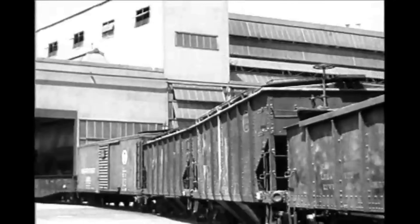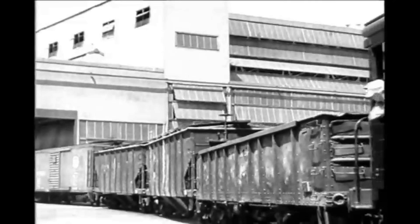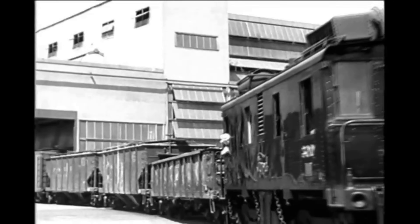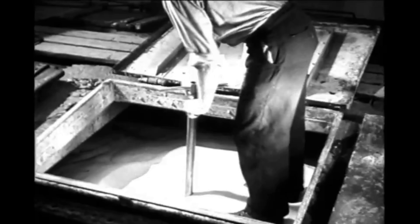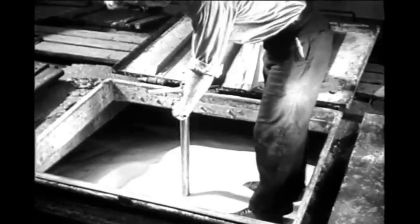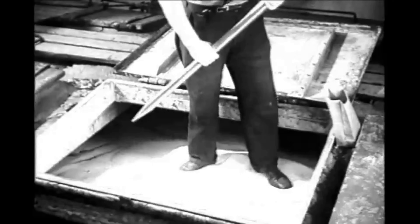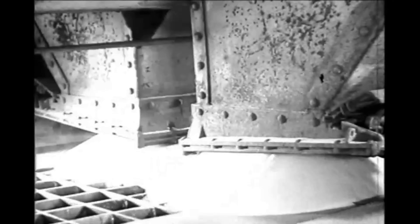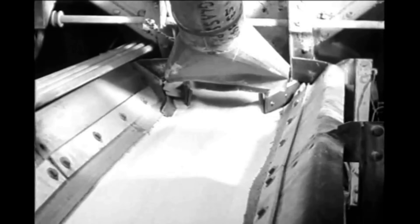Freight cars carry the sand to the Ford glass plant at Dearborn, which can produce more than a hundred tons of finished glass every day. As the cars of sand enter the glass plant, a long series of careful checks and tests is begun. An instrument called a thief is thrust deep into each car of sand, bringing out a sample to be analyzed in the nearby laboratory. If the sand is passed by the laboratory, it goes to storage bins above.